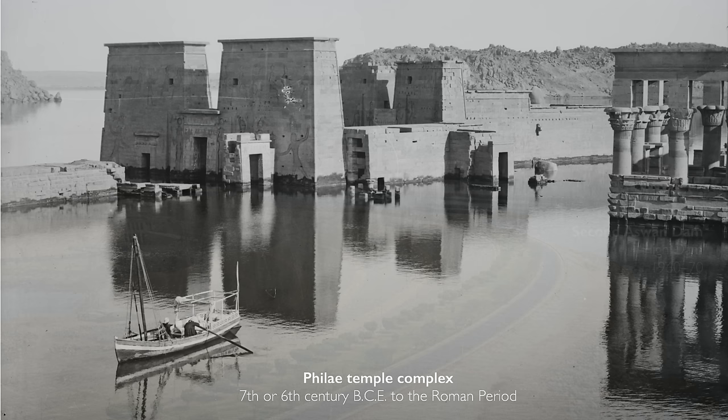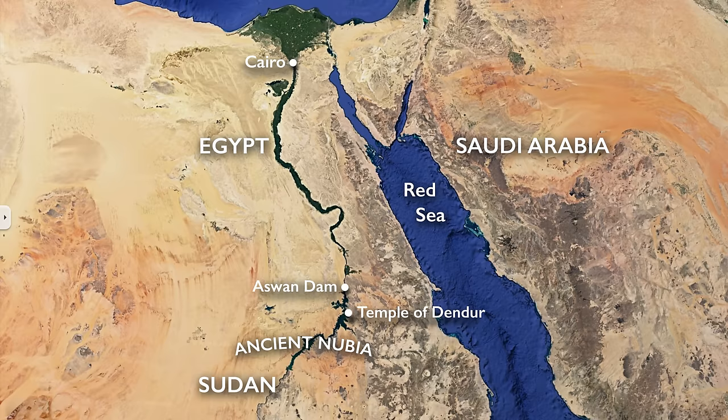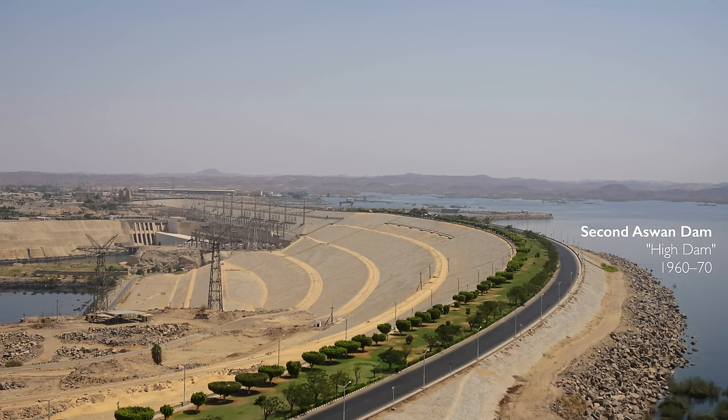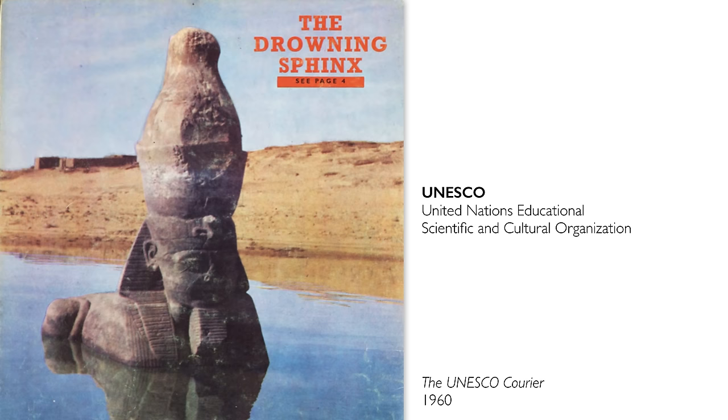When Egypt decided to build the second Aswan Dam, otherwise known as the High Dam, they realized that this was going to put many Nubian monuments on the border between Egypt and Sudan in danger. Ancient Nubia is in very southern Egypt, or what we would call Upper Egypt, and then in the northern part of modern-day Sudan. When we think about this area we could think about the monuments of Abu Simbel and the incredible beauty of the temples and funerary complexes that were in danger, because as they were going to build the High Dam — which would bring electricity and new areas for agricultural development — it was also going to endanger these important, beautiful monuments.